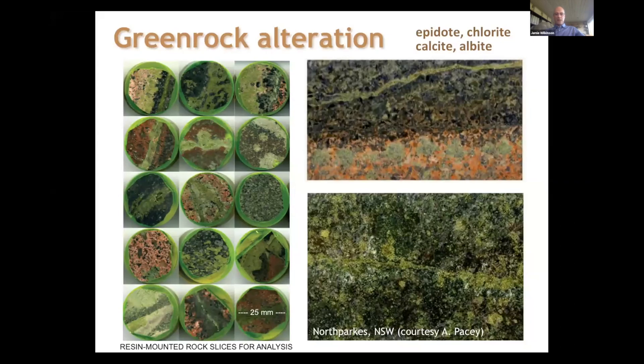This is what the green rocks look like — the propylitic alteration found several kilometers away from a porphyry center, typified by the presence of epidote and chlorite, which is why they have this green color. Two examples on the right are from the North Parkes system in New South Wales, from samples collected by Adam Pacey in his PhD study. We may also get minerals like calcite and albite, but the most important ones for green rock targeting are epidote and chlorite — I'll be focusing on chlorite for the rest of this talk.